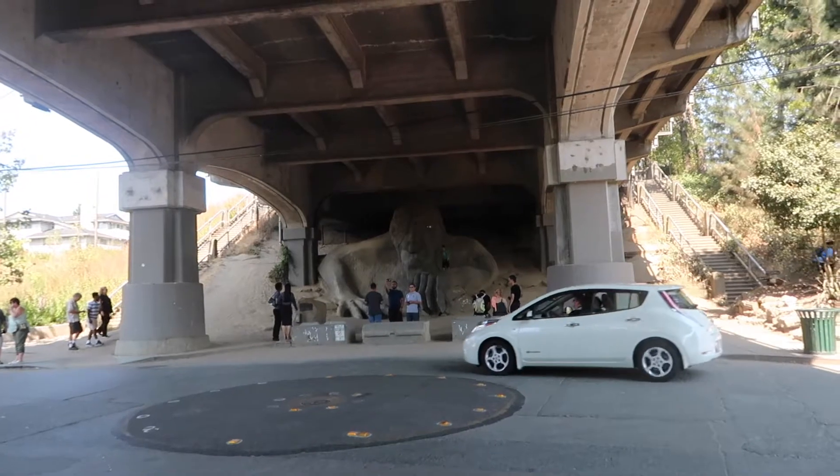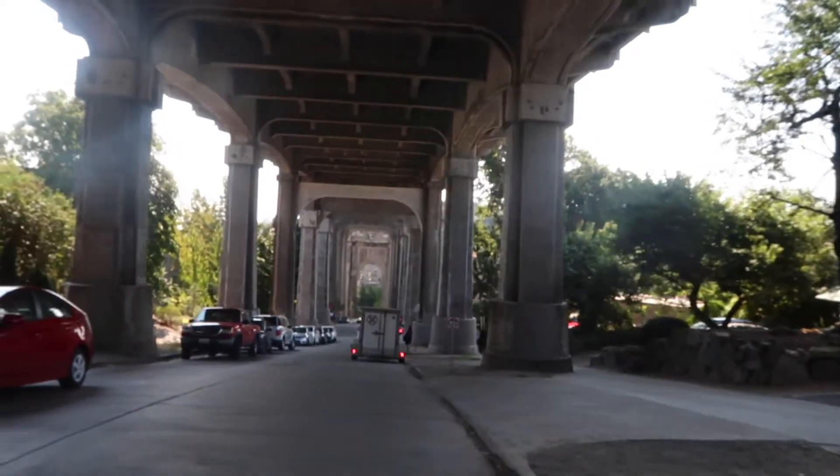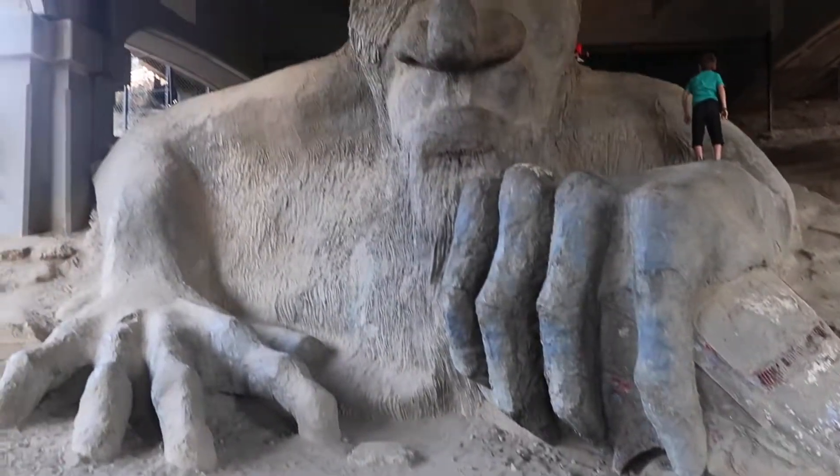Right now I'm heading under the Fremont Bridge — there's an awesome troll down here. It should just be up around the corner. Here's the other side of him. You can see he's got his hair and then under his hand is that cool little bug. That's another thing I love about Seattle — it's just so unique in terms of giant buildings and waterfronts and cool bridges. I mean, take a look at this bridge behind me — that's huge. It's just fun to walk around.